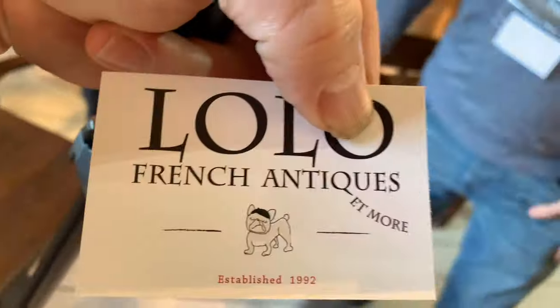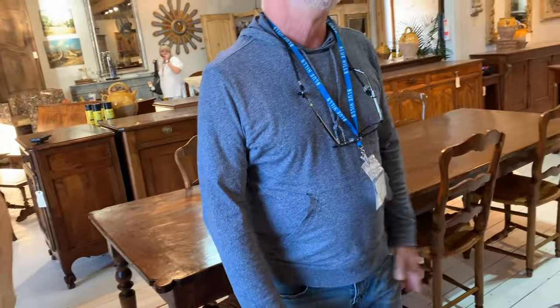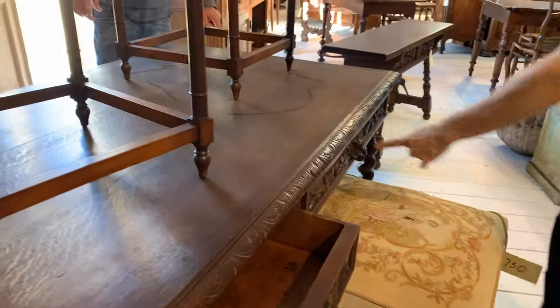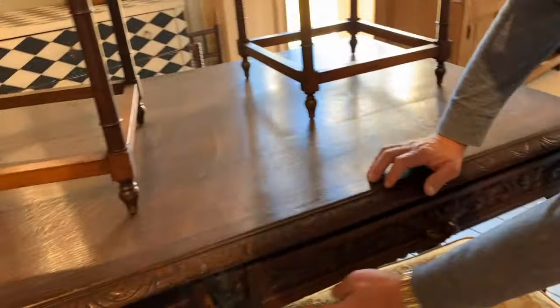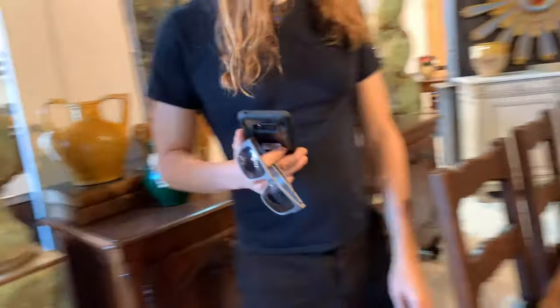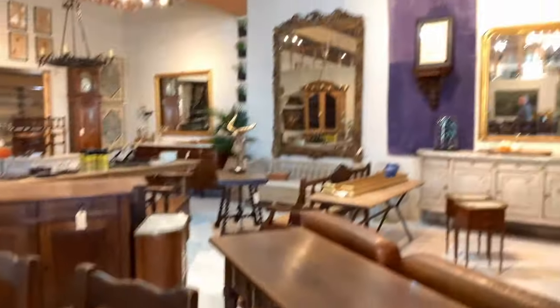Nolo French Antiques. I'm filming a few things for my YouTube channel. Is there anything special you'd like to point out? This is a French body twist — the key is for the drawer. Everything works perfectly, the drawer closes in the center. You've got the key. 1890s. That's a nice key. Beautiful mirror too.